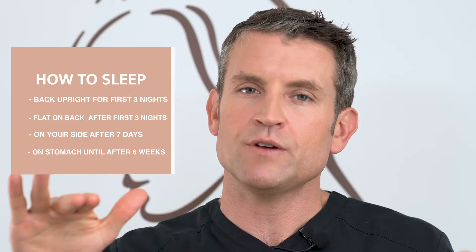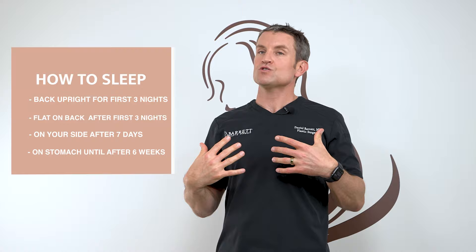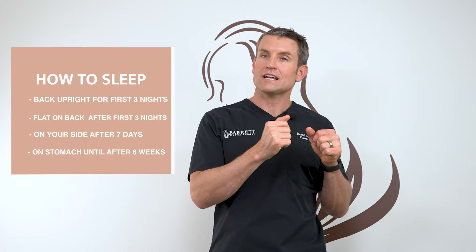How should you sleep tonight? Sleep slightly elevated for the first three nights — have a few extra pillows and sleep with your back upright. That's going to help some of the initial swelling go down. After that, you can start to lay flat. After seven days, you can start to lay on your side as you feel comfortable. I wouldn't sleep on your stomach until about six weeks to avoid pressure on your breasts.